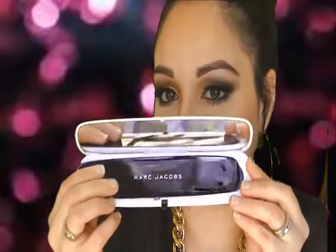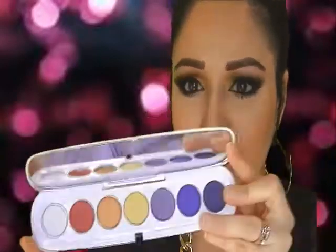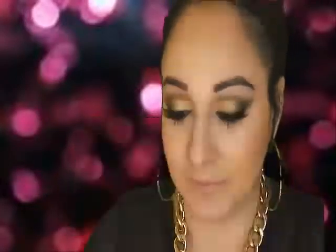Next we have this really beautiful sleek packaging from Marc Jacobs and it's their Rainbow Collection. Nothing really fancy to educate you on — it's just very colorful and spring inspired. I'm actually giving this to my mother because I have so many of these kinds of colors already. So I guess you could say it's kind of like a mini haul meets educational products meets monthly favorites.